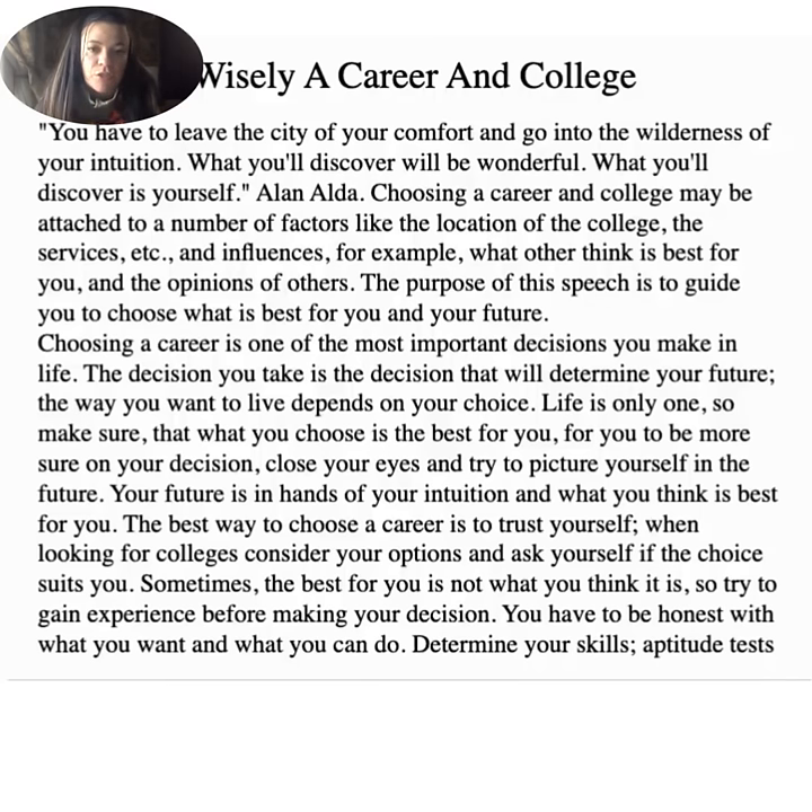Choosing wisely — a career in college. As Alan Alda said, 'You have to leave the city of your comfort and go into the wilderness of your intuition. What you'll discover is yourself.' Choosing a career in college may be attached to factors like the location of the college, services, and the opinions of others. The purpose is to guide you to choose what is best for you and your future. Choosing a career is one of the most important decisions you make in life — the decision will determine your future and the way you want to live. Close your eyes and try to picture yourself in the future. Your future is in the hands of your intuition. The best way to choose a career is to trust yourself.